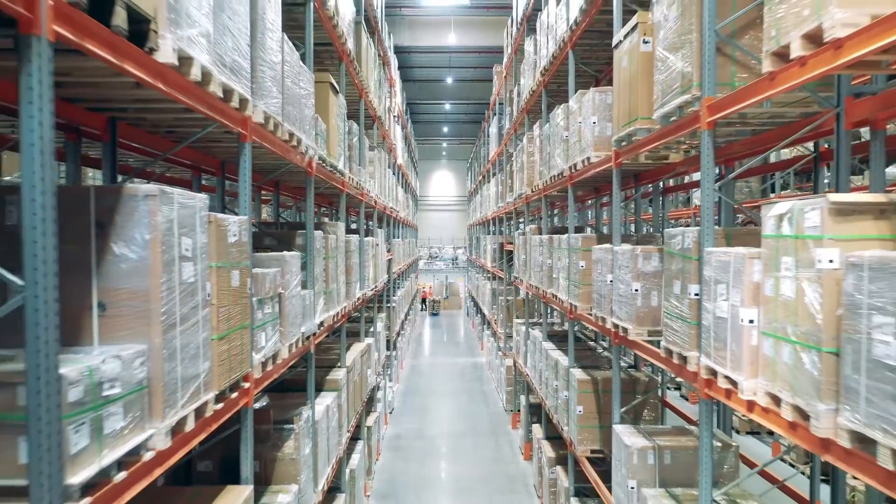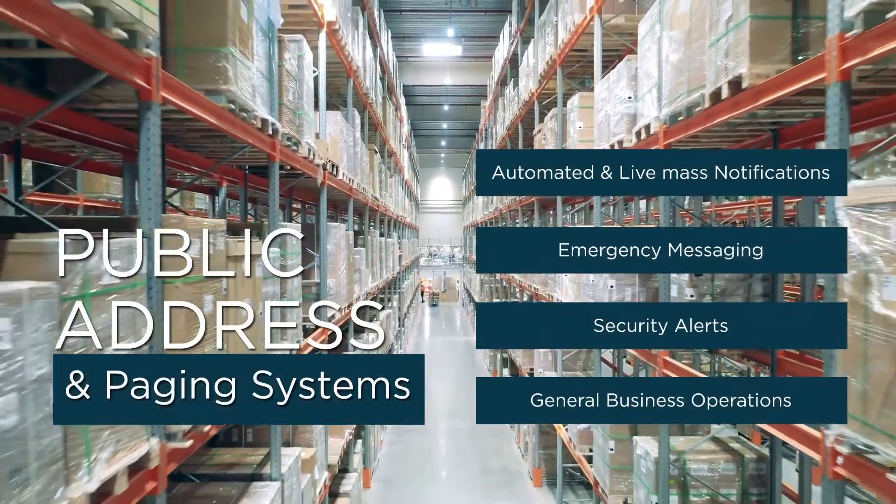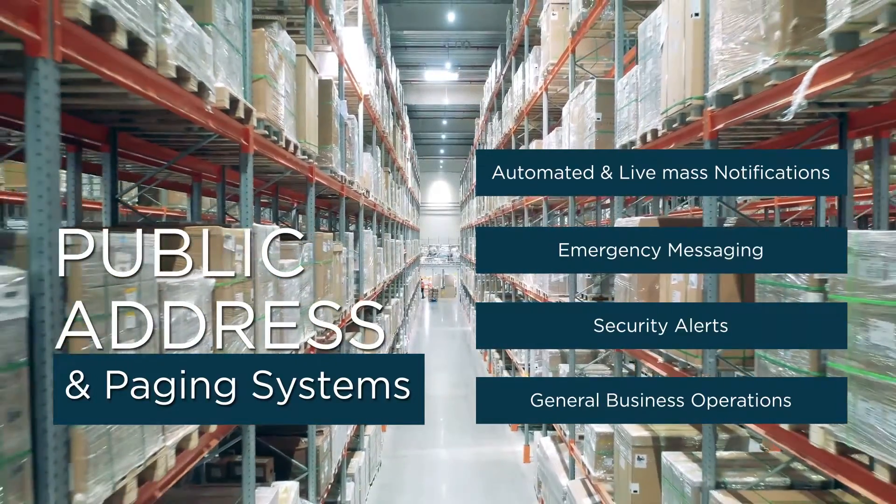Today's warehouse, manufacturing, and logistics organizations depend heavily on public address communication and paging systems for a variety of scenarios.